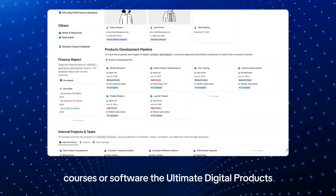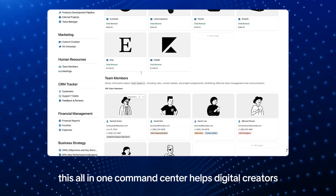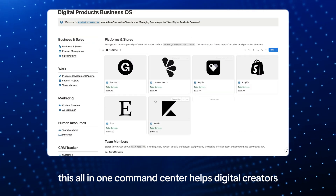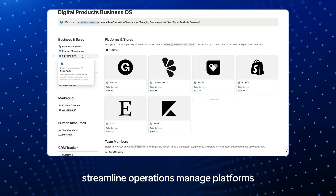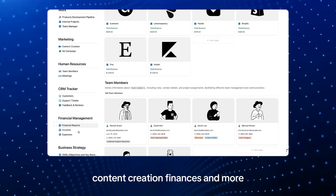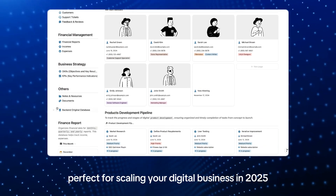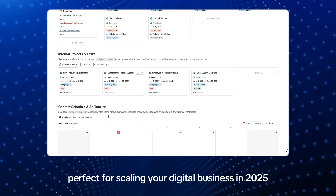If you sell digital products like ebooks, courses, or software, the Ultimate Digital Products Business Notion template is a game changer. This all-in-one command center helps digital creators streamline operations, manage platforms, products, sales pipelines, content creation, finances, and more — keeping everything organized in one place. Perfect for scaling your digital business in 2025.